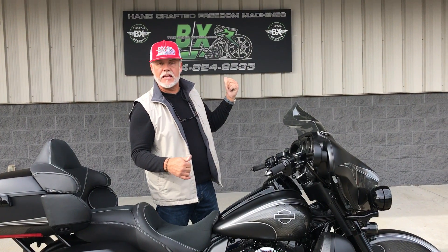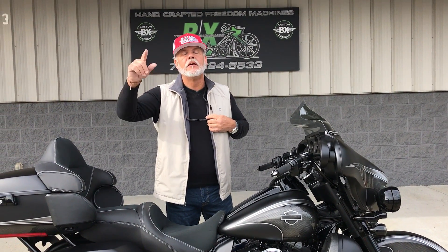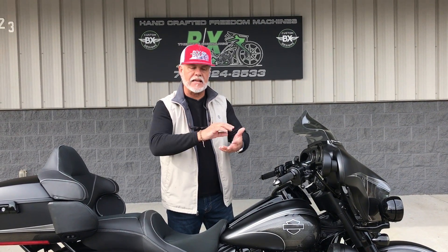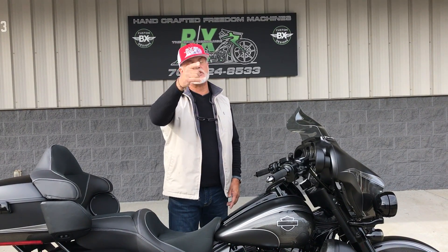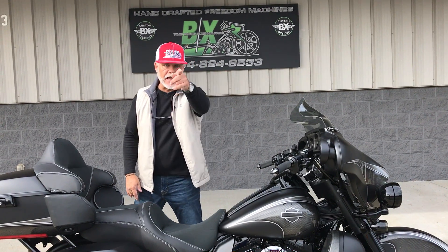Guys, it's hard to believe, but financing in every state. All you've got to do is pick up the phone and give me a call. Lee Gibbs, 704-824-8533, that's BX Customs, Monday through Friday. Can't get me then — we're at bike shows: 704-616-1569. Text me and say, 'Lee, I've got to have that bike.' We'll work it out, details, we'll bring it to you. We've got shippers that will bring it right to your front door. All you've got to do is pick up the phone and give me a call. Thanks, guys.